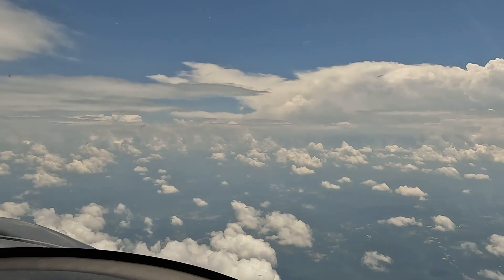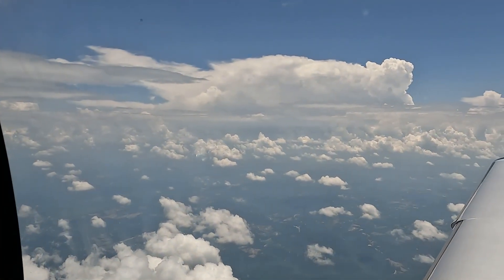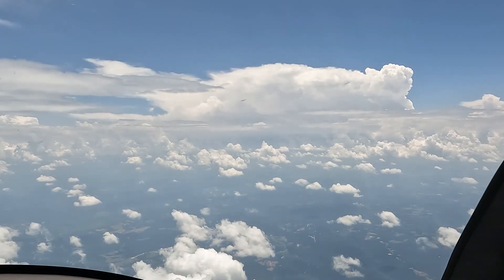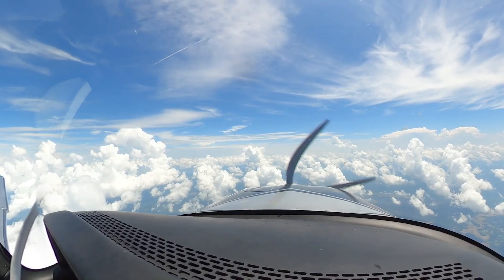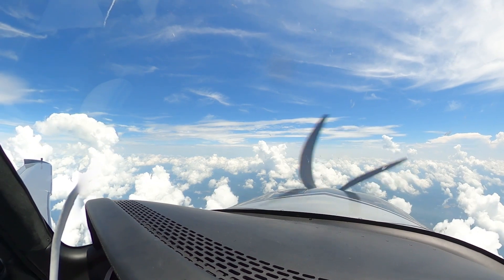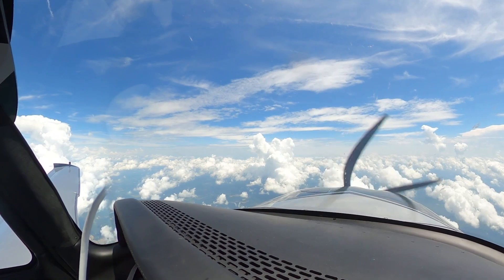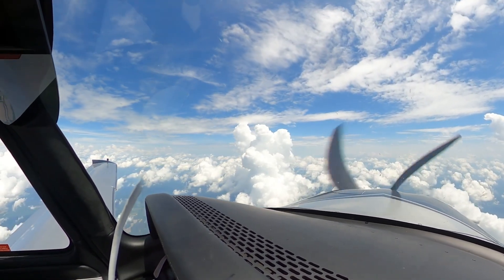We do have a bit of thunderstorm activity off our right wing tip — you can actually see that happening over there. It's about 25 miles away. So we're not going to fly through that. I'm keeping an eye out for any towering cumulonimbus that's going to pop up in front of our flight path. I might go ahead and request a deviation to the left around Vulcan VOR.